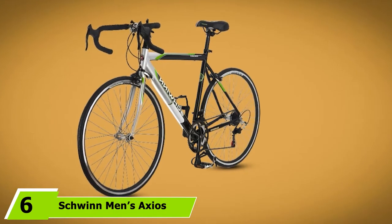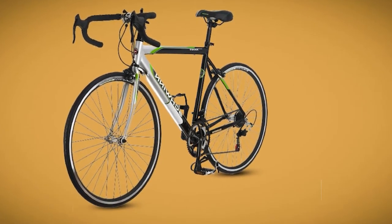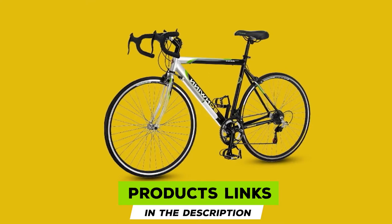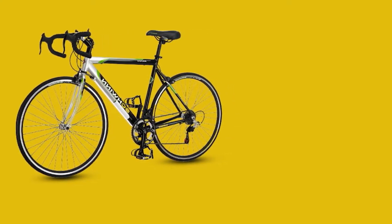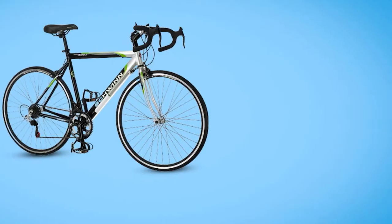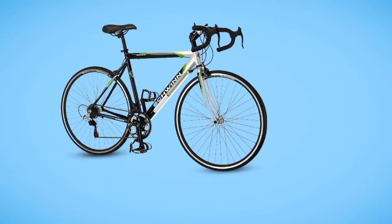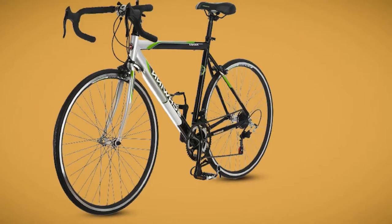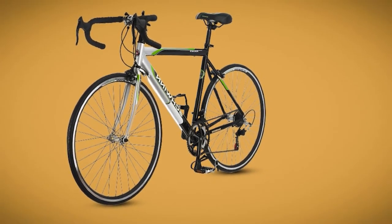The number 6 position is dominated by the Schwinn Men's Axios 700 Drop Bar Road Bicycle. When it comes to road bike performance, Schwinn Axios offers a little something extra. This is a bike that portrays Schwinn's quality and excellent craftsmanship at a discounted price. It has an aluminum frame and a rigid fork specially designed for quick, agile riding. The aluminum frame gives a lighter build for easy handling and supports riders up to 250 pounds. The bike has a 14-speed Shimano rear derailleur and STI shifters designed for quick gear shifting, with an alloy crank offering a wide gear range for conquering steep inclines.